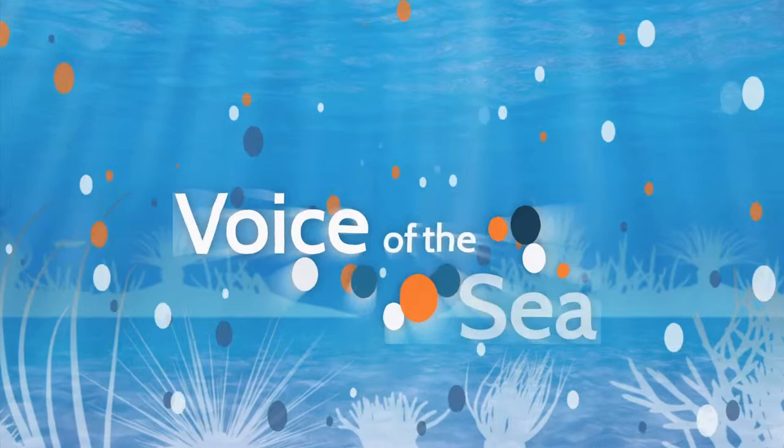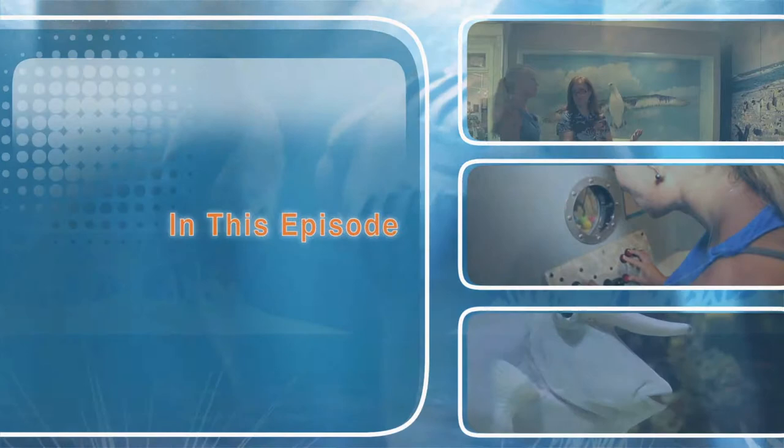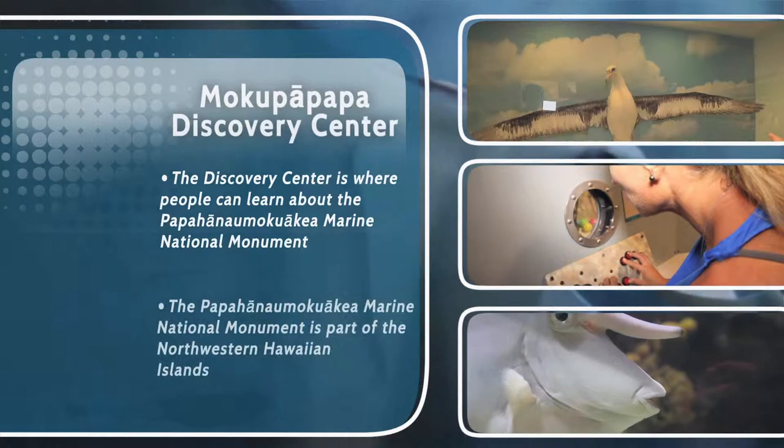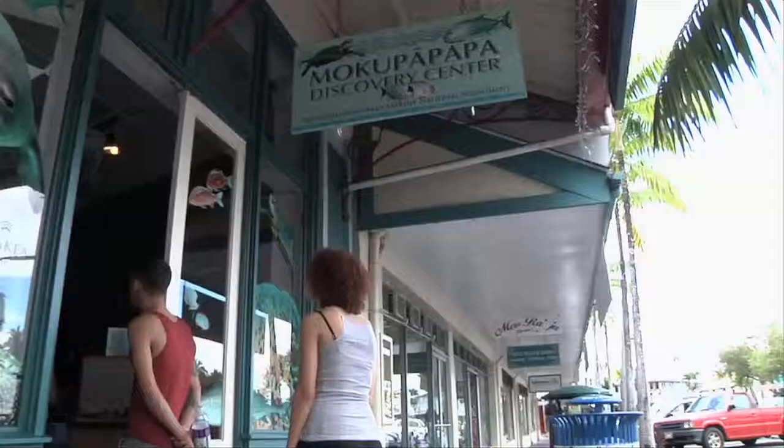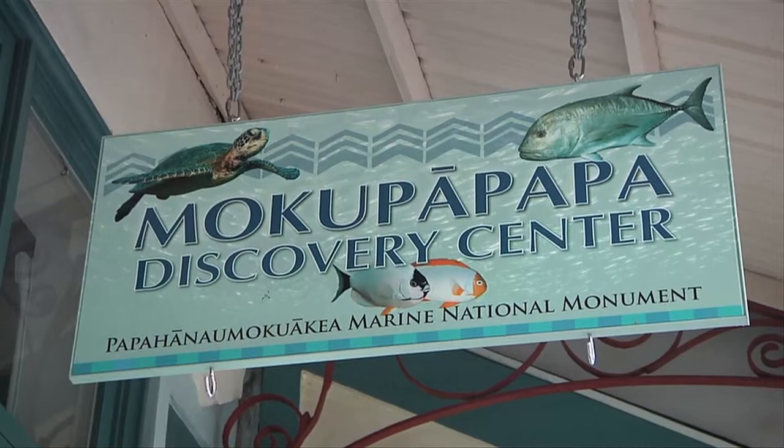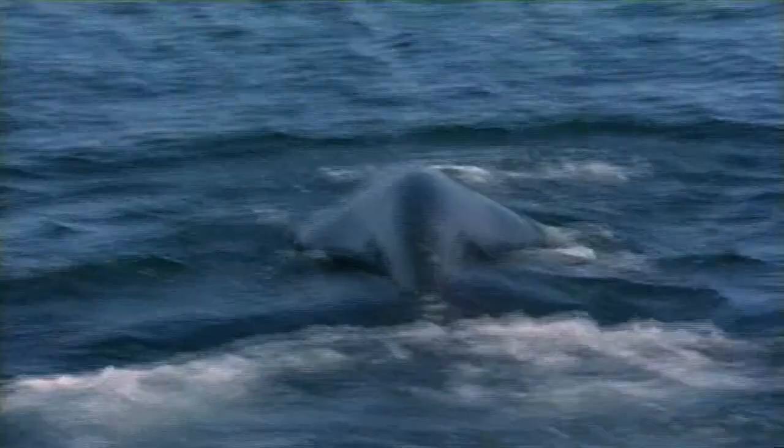Voice of the Sea — learning from experts across the ocean. Welcome to Voice of the Sea. In this episode, we're in Hilo on the Big Island of Hawaii, visiting the Mokupapapa Discovery Center, which is the public's gateway to exploring the Northwestern Hawaiian Islands. We'll meet Virginia Branko and the Discovery Center volunteers, who share exhibits and their stories with us.